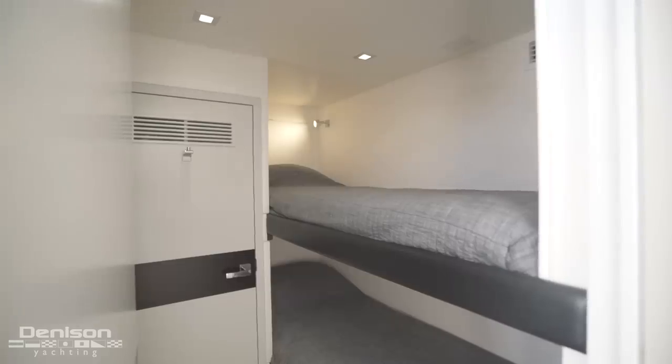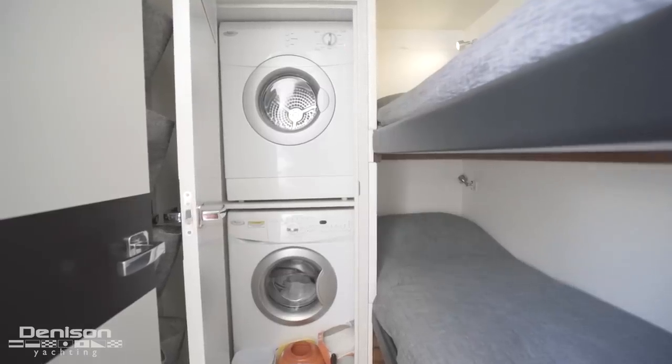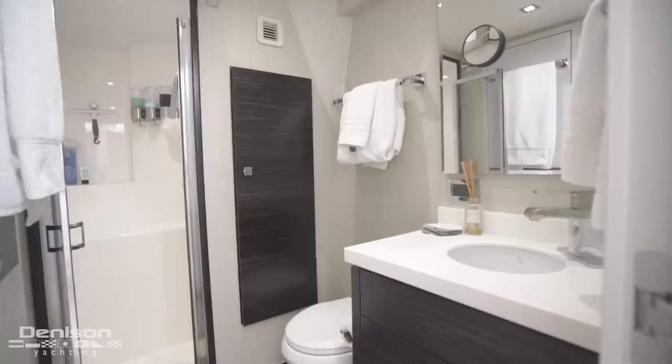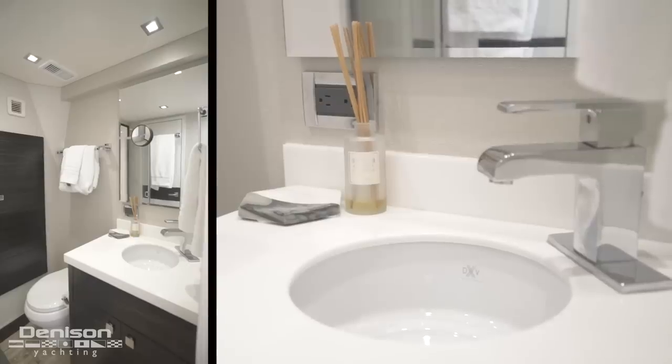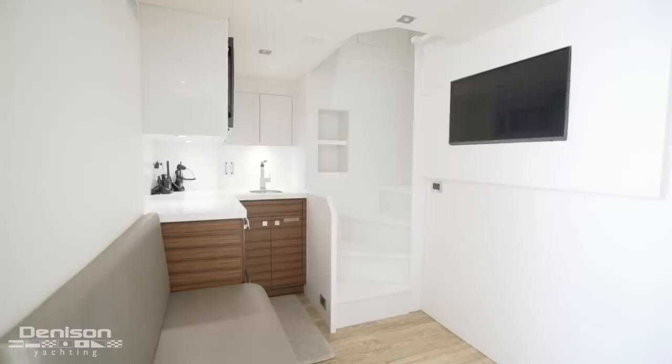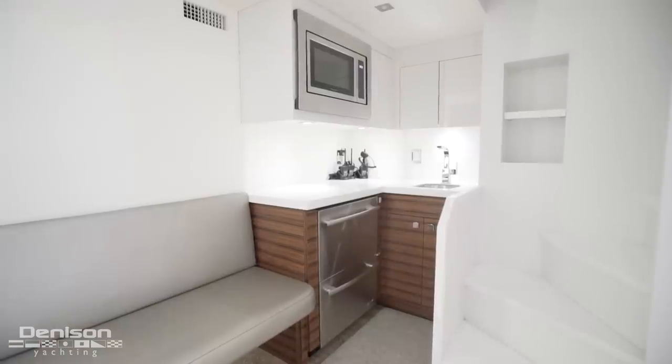Stepping down into the crew area to the port side, you have over and under bunk beds. Opposing this cabin is a crew head with separate shower. Forward of the crew head is the captain's quarters. Finishing off the crew area, moving forward, you'll notice to the port side is a crew galley.